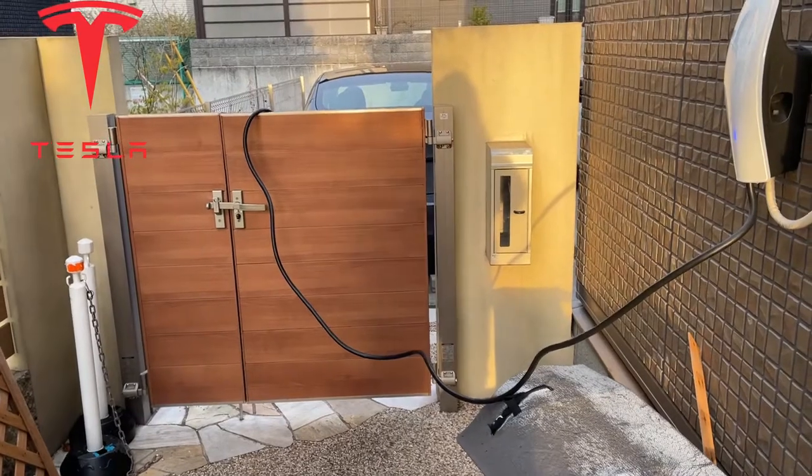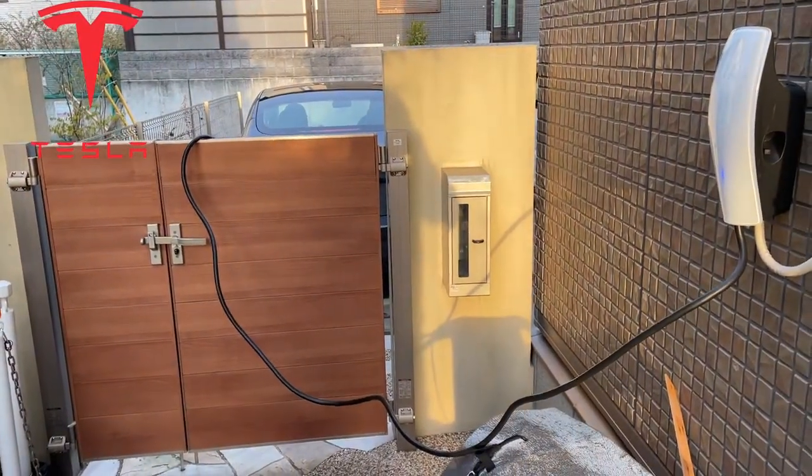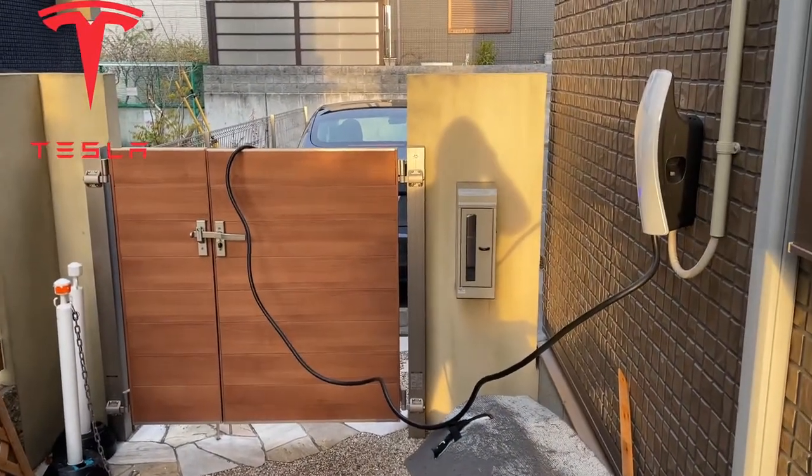Whenever I pass a gas station I sometimes see cars lining up, and that's a hassle. With a wall mount charger at home there is no hassle at all — I can charge my Tesla anytime.